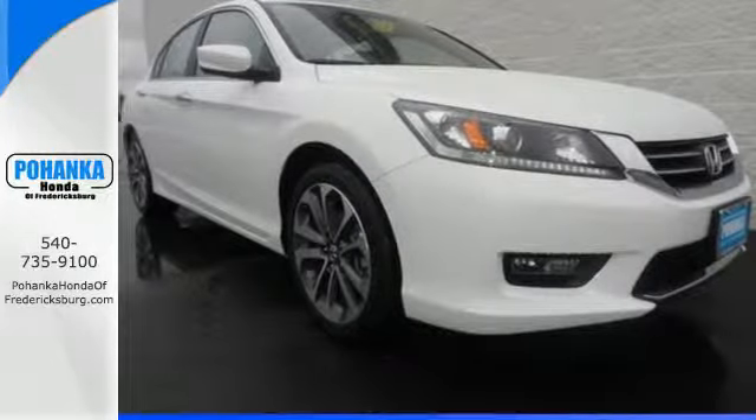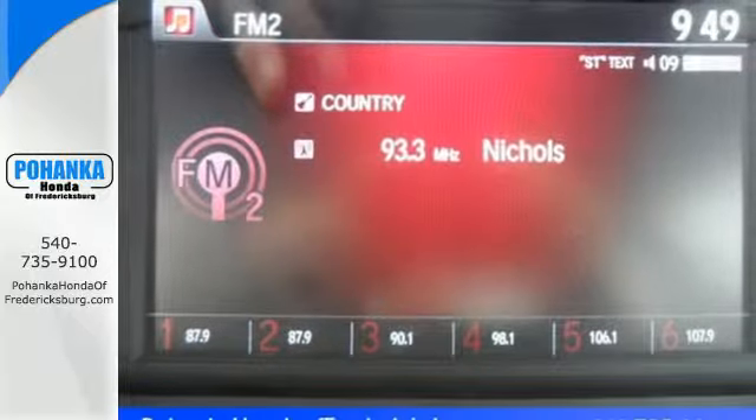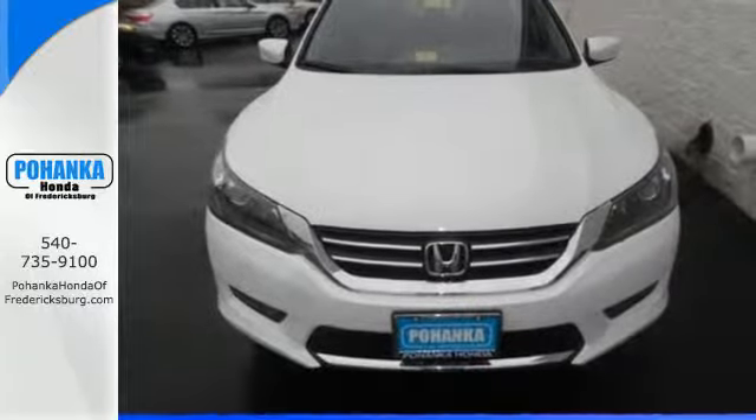It also has a rear view camera, dual zone climate control, and intelligent multi-information display with an 8-inch high resolution screen. Year after year, the Accord is showered with awards and praise. Come see why today.